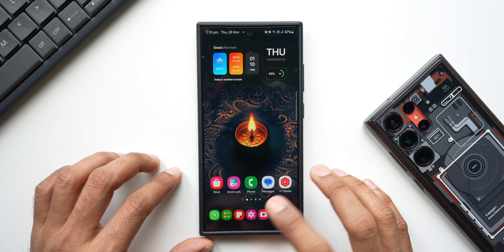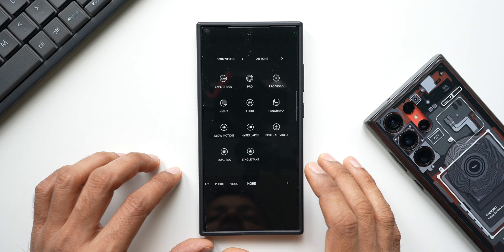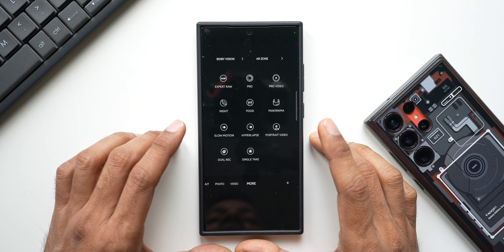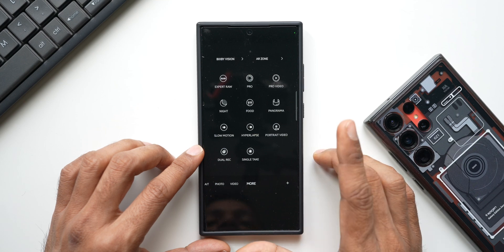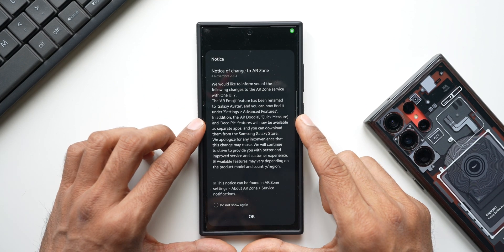Let me go to the camera application. On camera, if you go to 'More', you can see on the top we have two options: Bixby Vision and AR Zone. AR Zone is a very interesting place where we get different applications built into the Samsung camera application — and that is going to change.